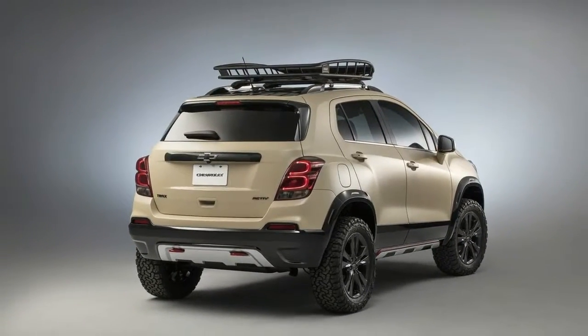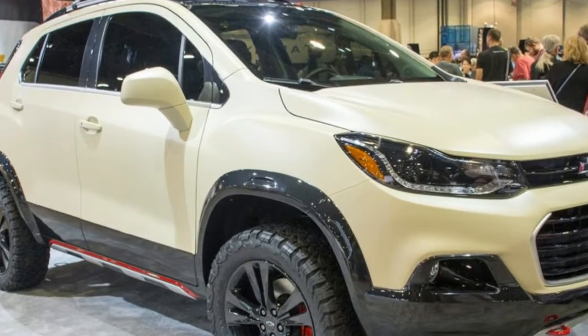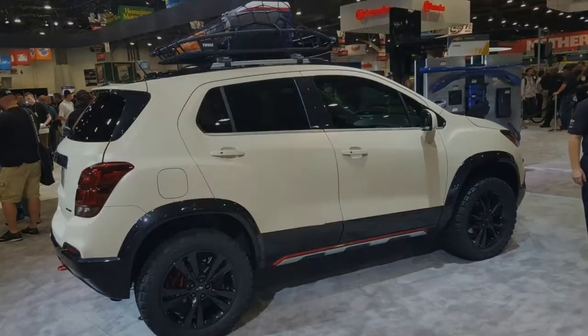The Trax is essentially a Buick Encore with a revised front and rear end and a slightly different rear door. The Trax is known as a girl car, as Chevy reports that 60% of examples sold to date have been sold to female consumers.